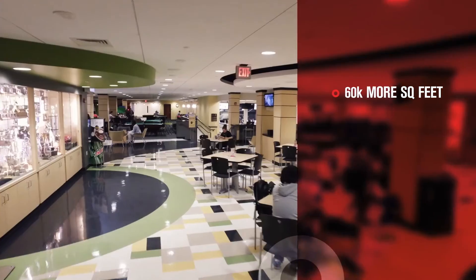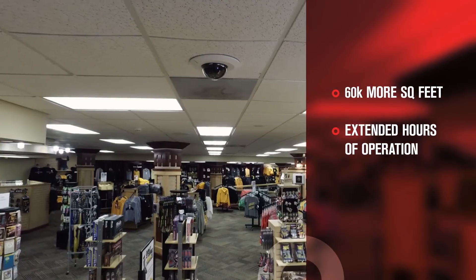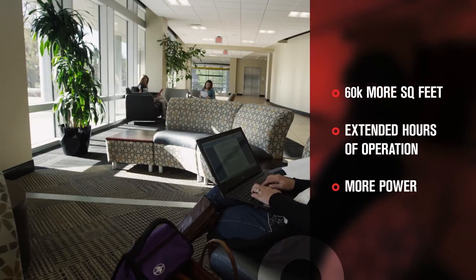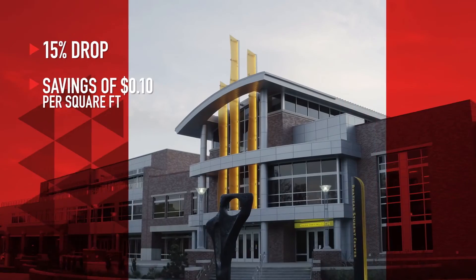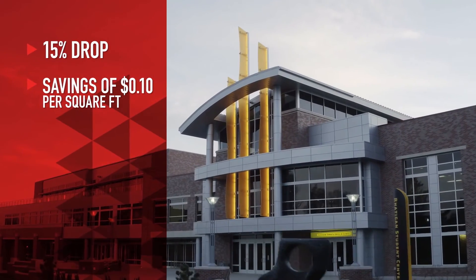So to answer your question — did you do it without increasing energy bills? Let's recap. That's 60,000 more square feet, extended hours of operation, and power to more TVs, lights, and individual computers than ever before. All of this, and the center has experienced a 15% drop in energy consumption per square foot.